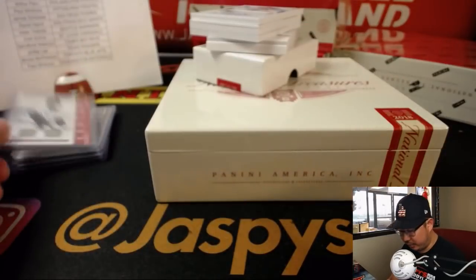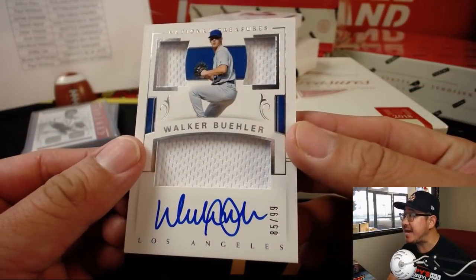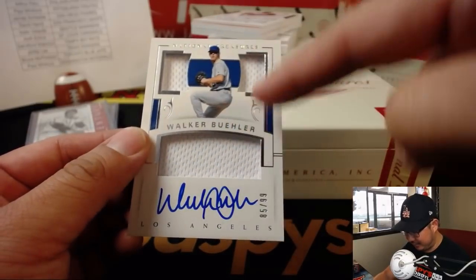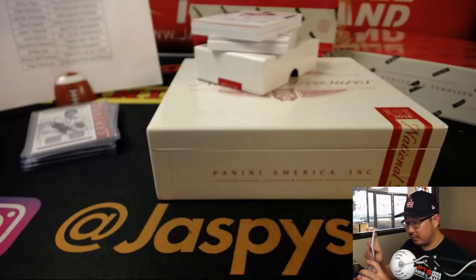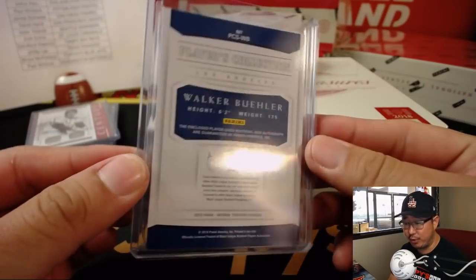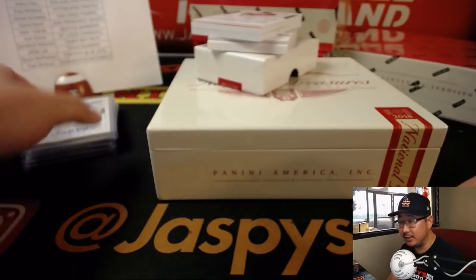Still battling for a playoff spot. There is my boy Walker Buehler — it's a pretty fat card right there, 85 out of 99. Triple Relic and Autograph. There's a couple eyes right here and the mouth. Nice one for the Dodgers, Bruce. Future ace — pitching like an ace lately. Future ace, Dodgers.